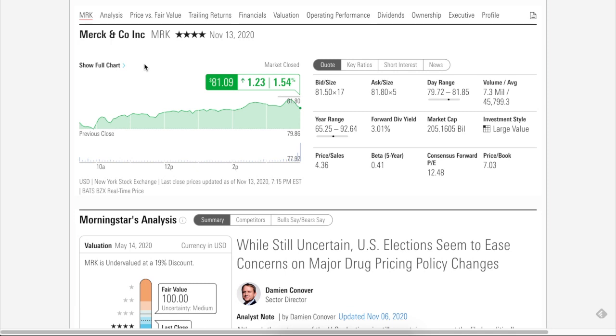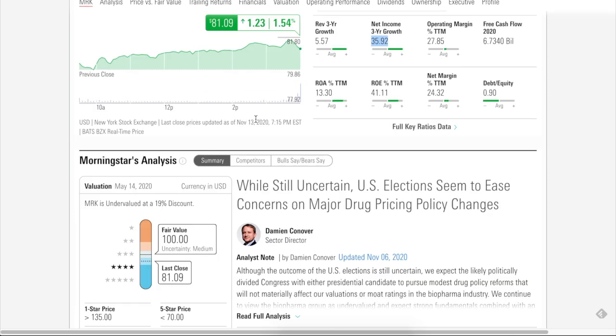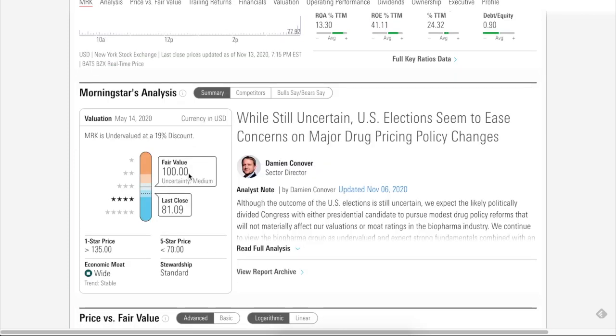Let's go to Morningstar. Morningstar gives Merck a four-star rating out of five, which is a buy recommendation. Key ratios: revenue has been growing at 5.6% over the past three years, and net income growth is outstanding at 36% over the past three years. Morningstar gives it a fair value price of $100 versus Friday's close of $81.09, about a $20 difference. On economic moat, Morningstar gives it a wide moat, which is very good — wide and narrow is what you want, preferably wide.